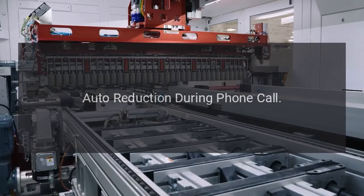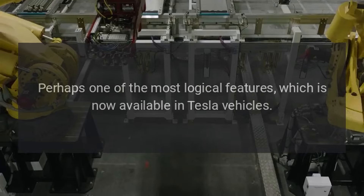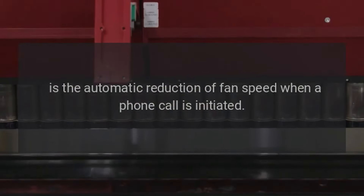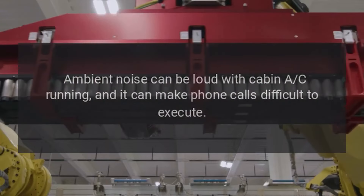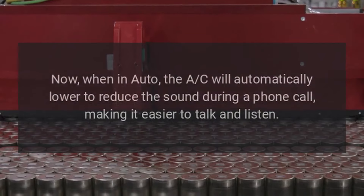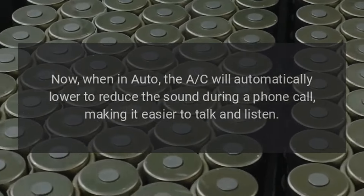Auto reduction during phone call. Perhaps one of the most logical features now available in Tesla vehicles is the automatic reduction of fan speed when a phone call is initiated. Ambient noise can be loud with cabin AC running, and it can make phone calls difficult to execute. Now when in auto, the AC will automatically lower to reduce the sound during a phone call, making it easier to talk and listen.